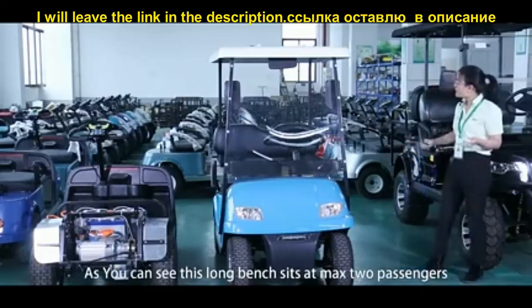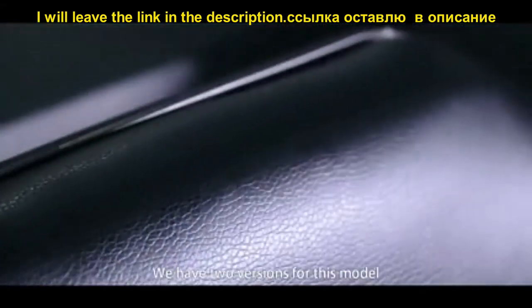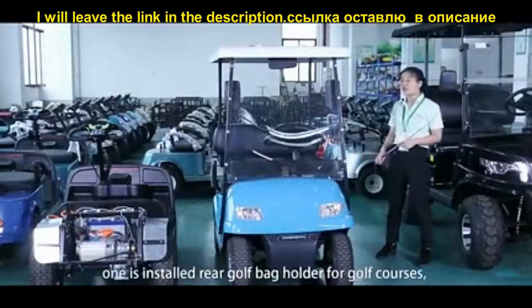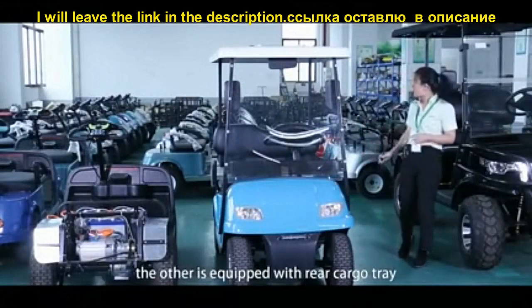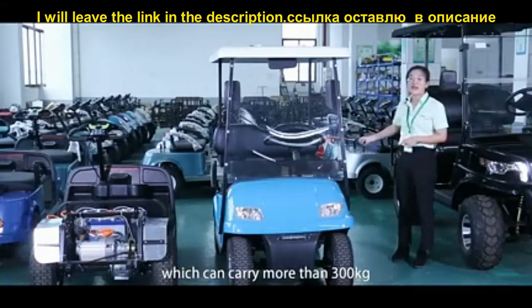As you can see, this long bench seats a maximum of two passengers. We have two versions for this model: one is installed with a rear golf bag holder for golf courses, and one is with a rear cargo tray which can carry more than 300 kg.